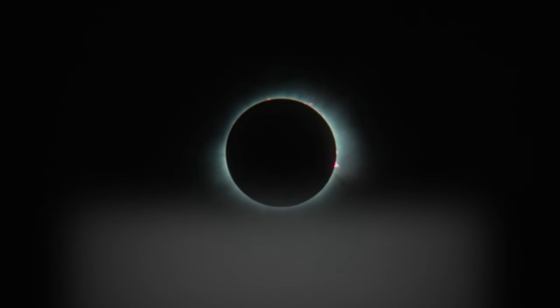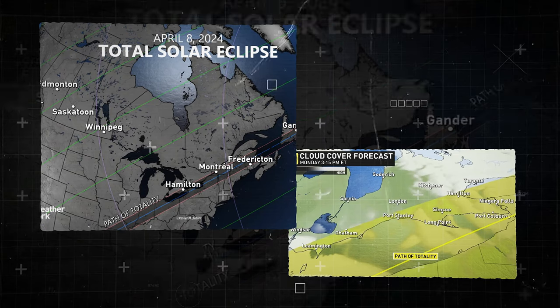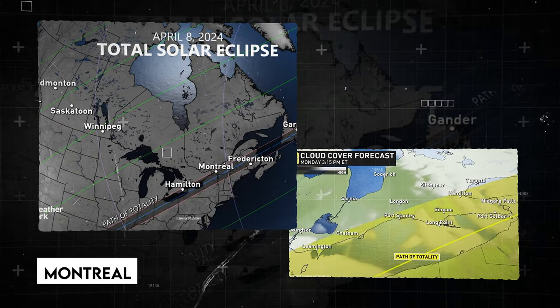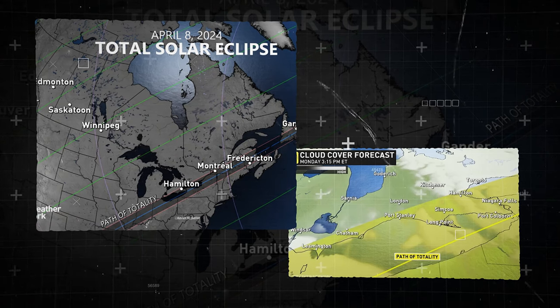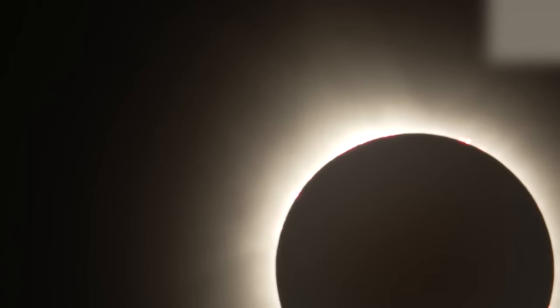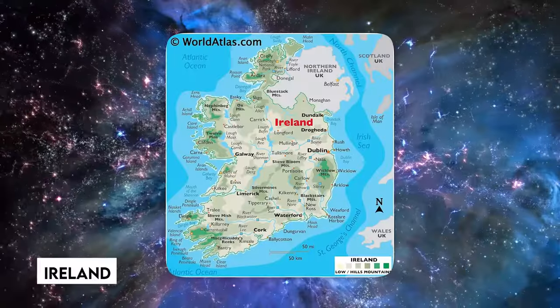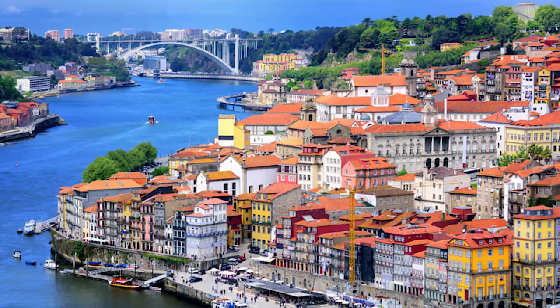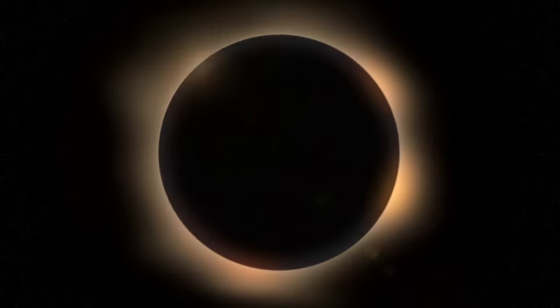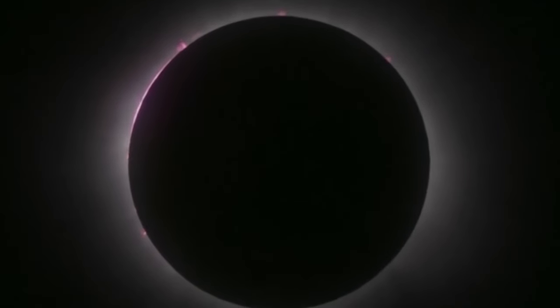Total eclipse viewing was possible in regions of southern Ontario, Quebec, New Brunswick, Prince Edward Island, and Nova Scotia. Cities such as Leamington, Hamilton, Montreal, and Fredericton were able to observe the Sun's corona during totality, whereas other parts of the country only saw a partial eclipse. A partial eclipse was also visible in several European places, including Svalbard, Iceland, Ireland, and parts of Spain and Portugal. Despite being beyond the path of totality, some areas saw a significant darkening of the sky as the Moon partially blocked the Sun.